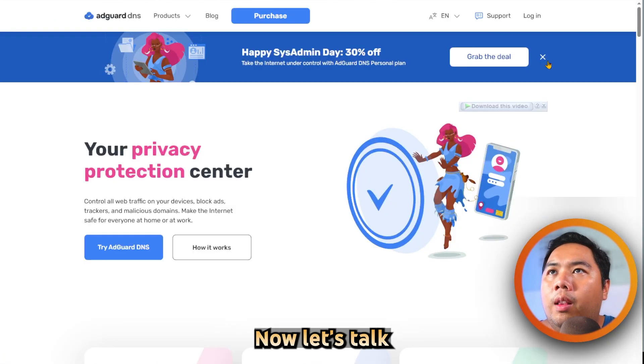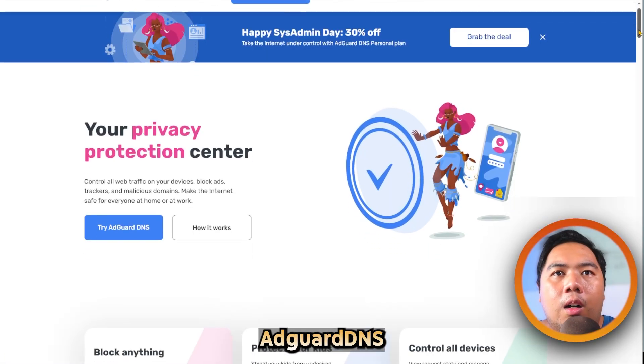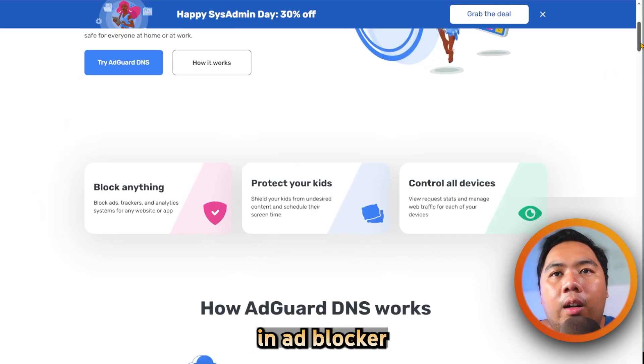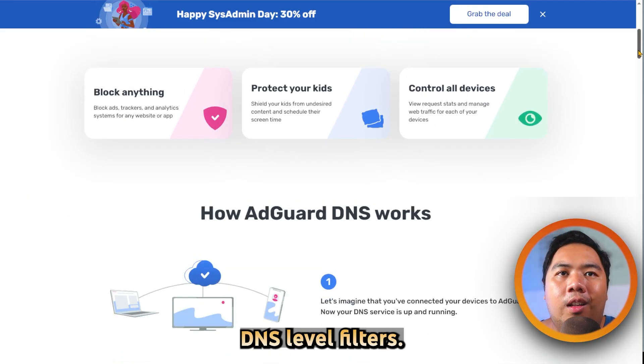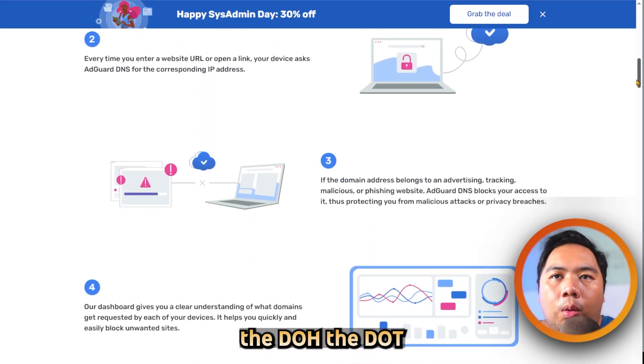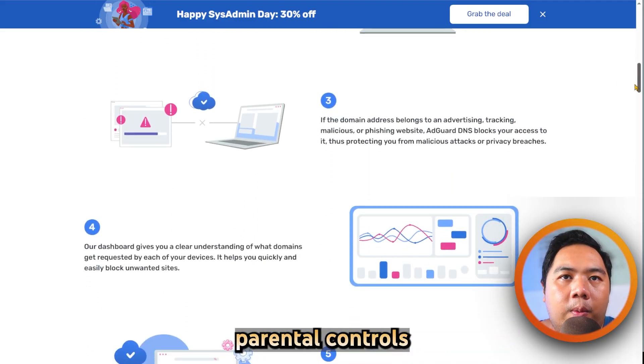Now let's talk about AdGuard. AdGuard DNS is a premium service that offers built-in ad, tracker, and malware blocking via DNS-level filters. It supports encrypted protocols like DNS-crypt, DoH, DoT, and DoQ, and it includes parental